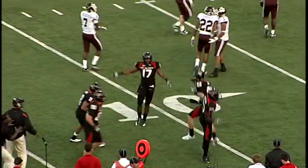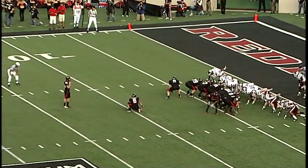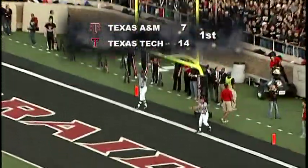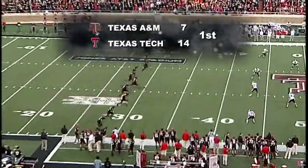Matt Williams from Weatherford, Texas — he is now 39 of 40 on his extra points this year. It is snapped, put down, up, and it is good. 14-7 Tech. 30 seconds to go in the first quarter.